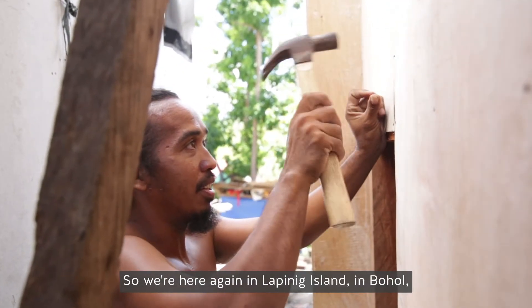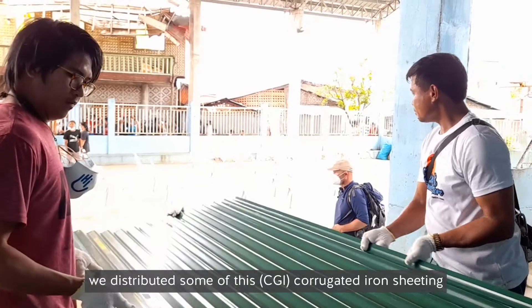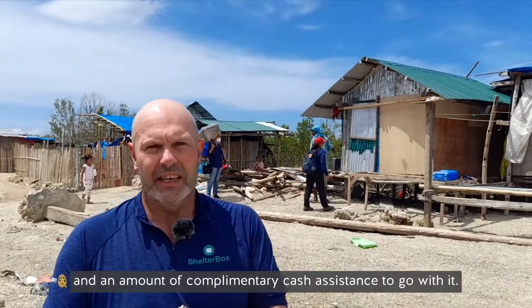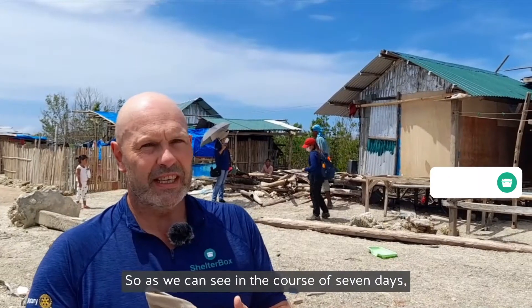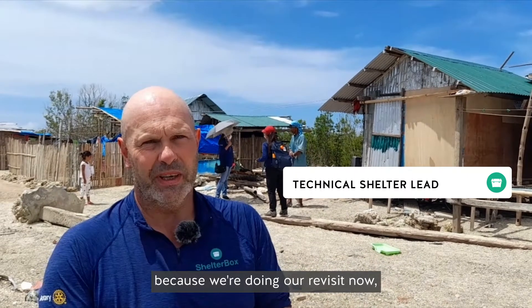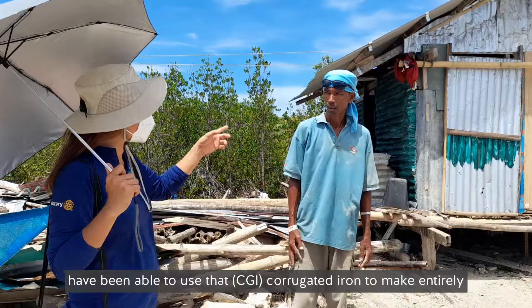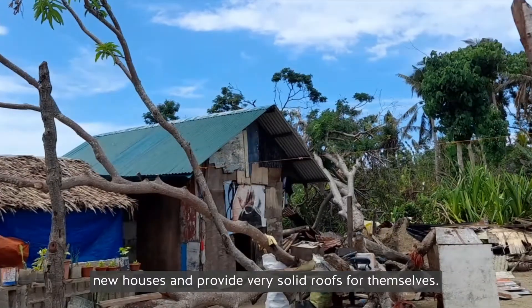We're here again in Lapinig Island in Bohol, where we've been distributing in the last week some of this CGI sheeting that you see behind us — the green sheeting — and an amount of complementary cash assistance to go with it. So as we can see in the course of seven days, many of the people here have been able to use that CGI to make entirely new houses and provide very solid roofs for themselves.